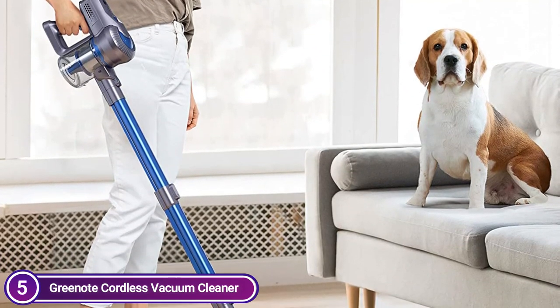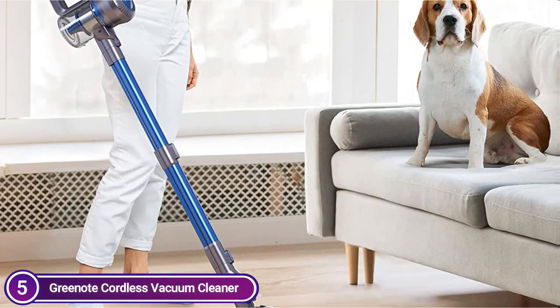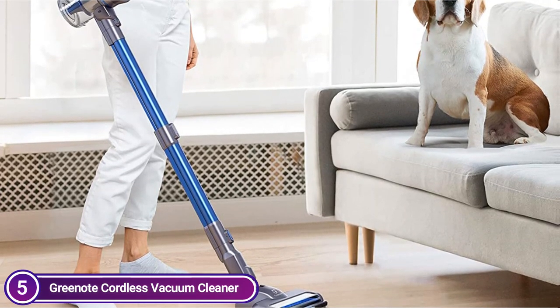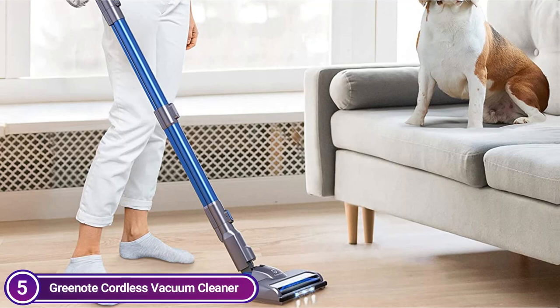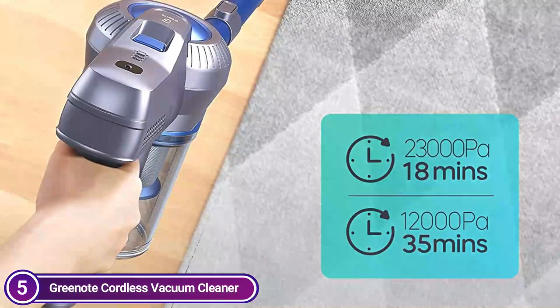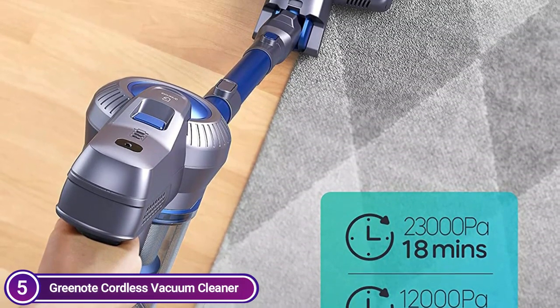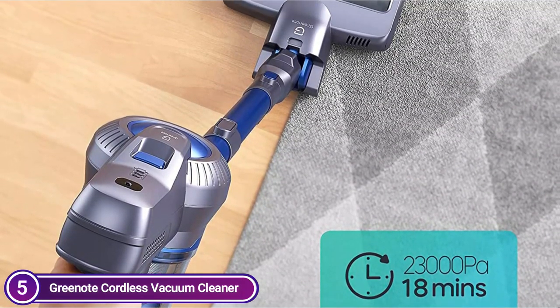The vacuum cleaner comes with six battery packs with 2200 mAh built-in to give you lasting power. In low mode the battery lifespan is around 35 minutes, and an average of 18 minutes in the high-end setting. A full charge takes four hours, sufficient to complete cleaning of a large apartment.